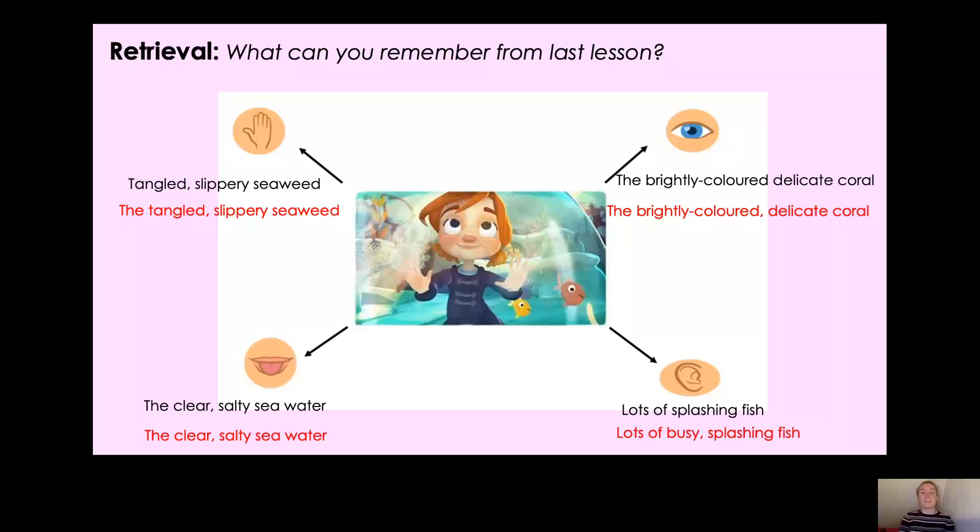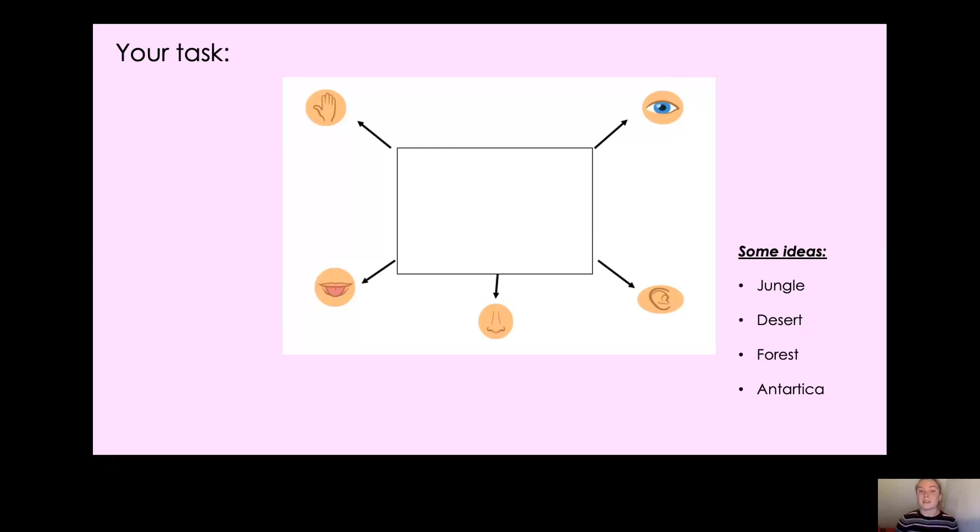I'm really glad that you've remembered how to create an expanded noun phrase from last lesson. Now you're going to be thinking about the next place that Gabby goes to on her bubble. We know from the story that she went up into space, but for the last place I'd like you to change where she went — she's going to a different place and you can decide where. I've given you some ideas: a jungle, a desert, a forest, Antarctica, or you might have other ideas — a magical kingdom or a princess castle from a storybook.